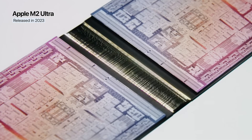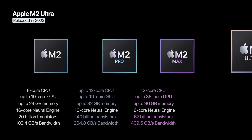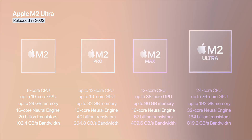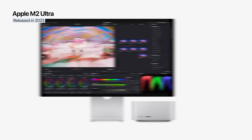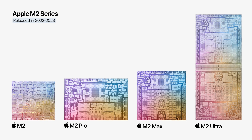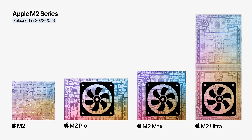The M2 Ultra combines two M2 Max chips using UltraFusion technology. With 134 billion transistors, 24 CPU cores, and up to 76 GPU cores, the M2 Ultra delivered top-tier performance in the Mac Studio and, for the first time, in the Mac Pro 2023 as well. As with the previous generation, M2-powered professional models used active cooling systems, customized for each design.